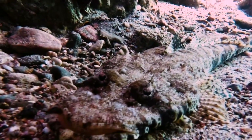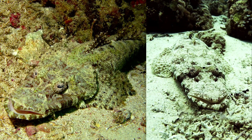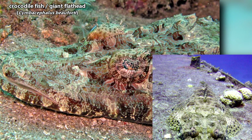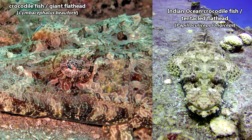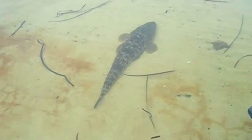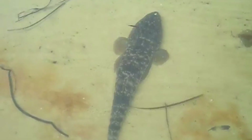Today on Animal Fact Files, we're discussing crocodile fish. There are two fish most commonly known as crocodile fish: the crocodile fish, and the Indian Ocean crocodile fish, which should give you a clue as to where it lives. The name crocodile fish is written as two words or one word, so you may see either spelling here.